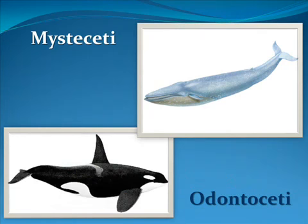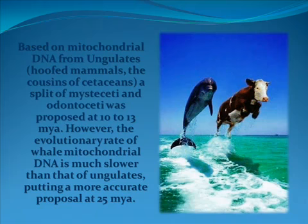Here are two examples of modern-day whales: the blue whale of the family Mysticeti, and the orca of the family Odontoceti. Based on mitochondrial DNA from ungulates — hoofed mammals, the cousins of cetaceans — a split of Mysticeti and Odontoceti was proposed at 10 to 13 million years ago. However, the evolutionary rate of whale mitochondrial DNA is much slower than that of ungulates, putting a more accurate proposal at 25 million years ago.